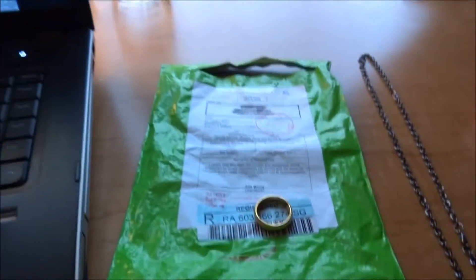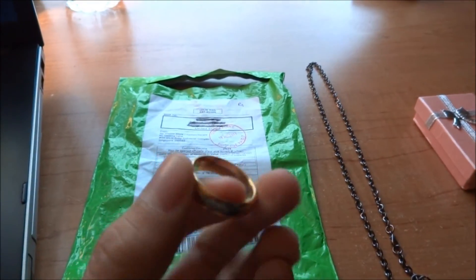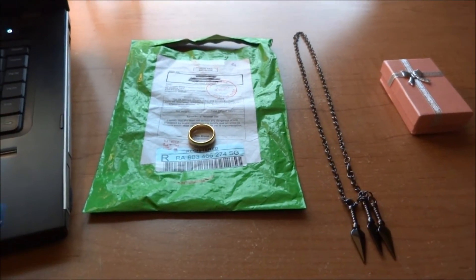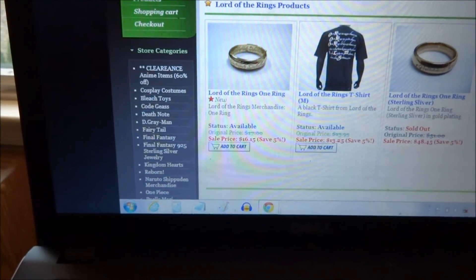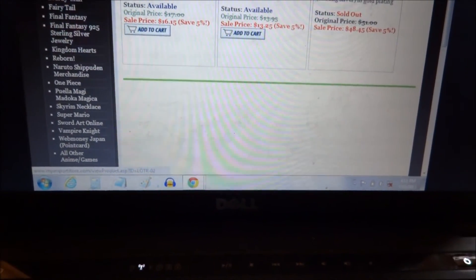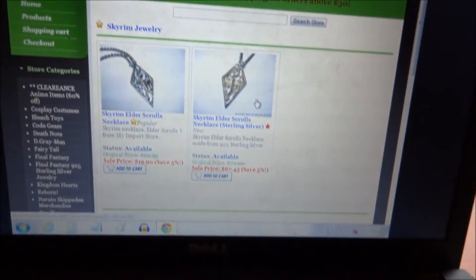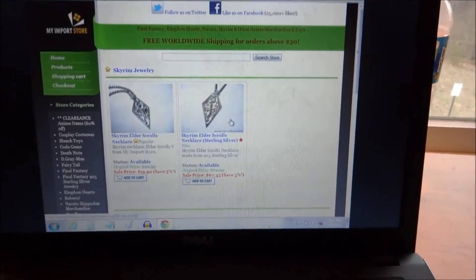So yeah, boom — this is my ring. You can see the inside has the elvish writing on the inside and outside, which is pretty cool. I know it's pretty nerdy, but there's a whole bunch of other stuff you can find on this website. If you look along the side, you've got Kingdom Hearts, Bleach, Fairy Tail, Naruto, Skyrim, Super Mario — they sell a whole bunch of stuff like Skyrim necklaces and things like that. So maybe you'll find something interesting on there for yourself.